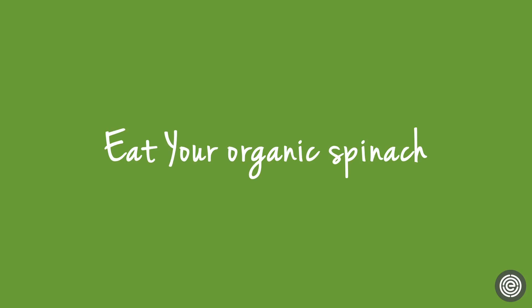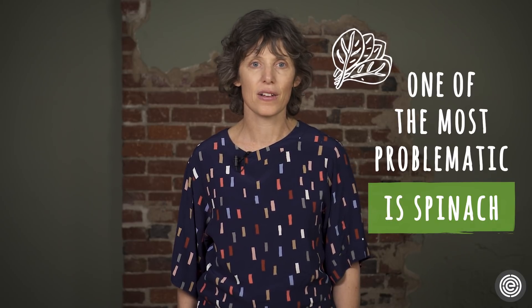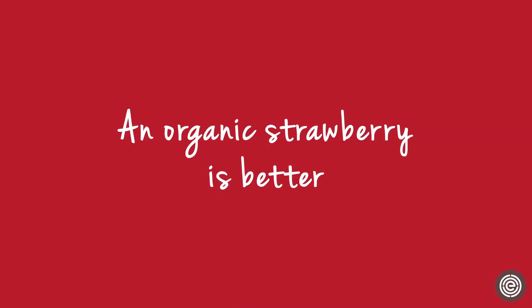Here are some examples. When it comes to pesticides on produce, one of the most problematic is spinach. A lot of spinach is grown using a neurotoxic bug killer that has been banned in Europe. Another is strawberries — testing in California found that nearly 300 pounds of pesticides were applied to each acre of strawberries grown. So, like for spinach, we recommend that you buy organic strawberries whenever you can.